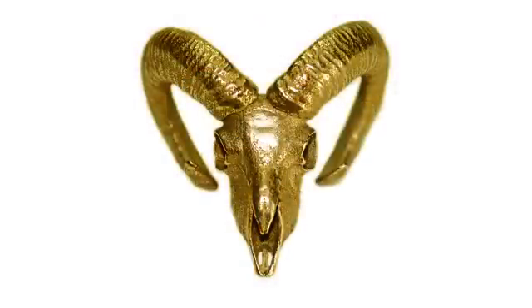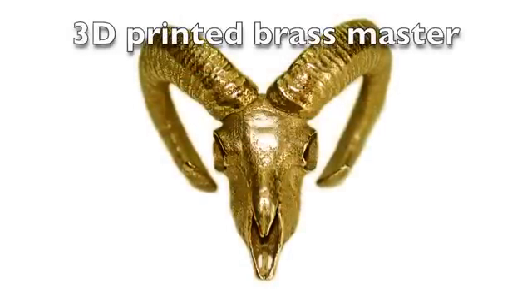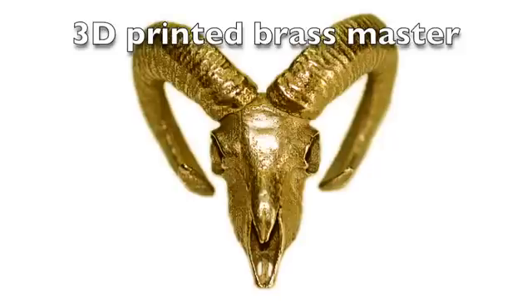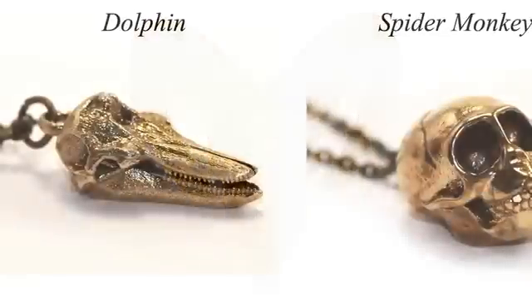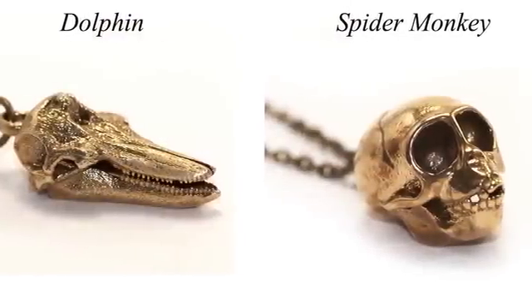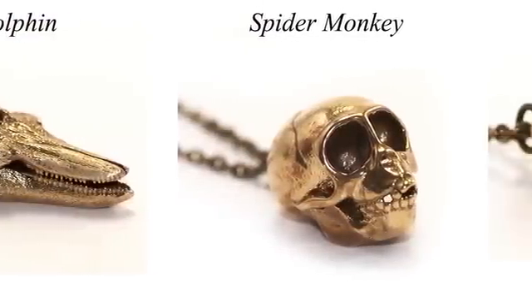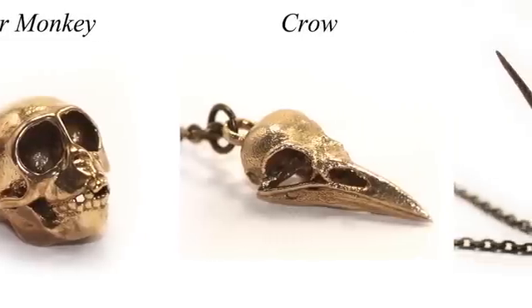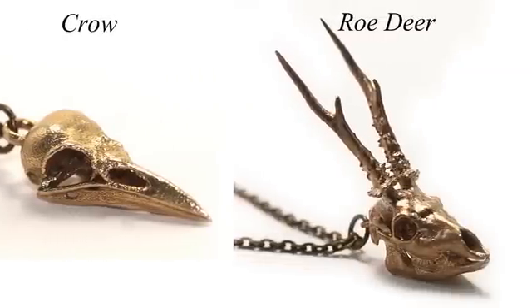I then make a 3D printed master in brass which will be molded and cast in precious metals. The result is the Sculptures collection — a series of exquisitely detailed and accurate replicas of animal skulls which can be worn as jewelry or collected.